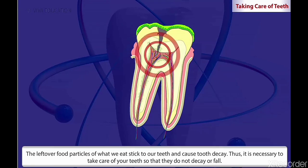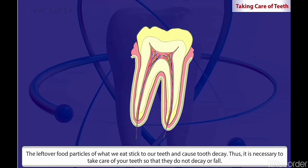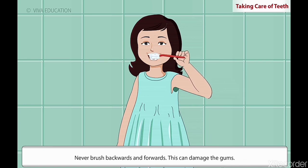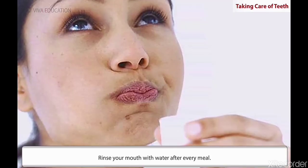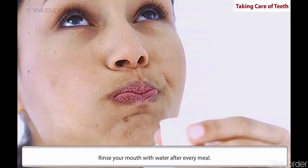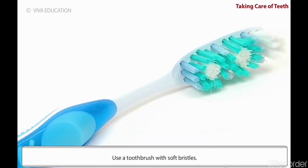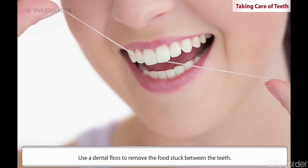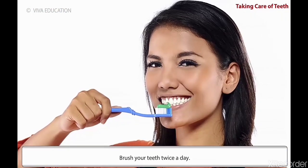The leftover food particles of what we eat stick to our teeth and cause tooth decay. It is necessary to take care of your teeth so that they do not decay or fall. Brush your teeth with small round movements to clean the teeth from outside. Then move the brush up and down to clean the gaps between the teeth. Never brush backwards and forwards — this can damage the gums. Rinse your mouth with water after every meal. Use a toothbrush with soft bristles. Use a dental floss to remove the food stuck between the teeth. Brush your teeth twice a day.